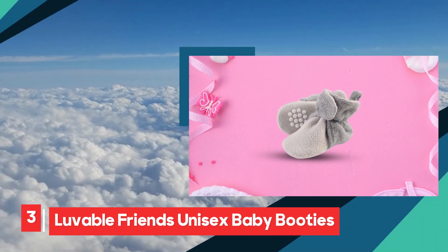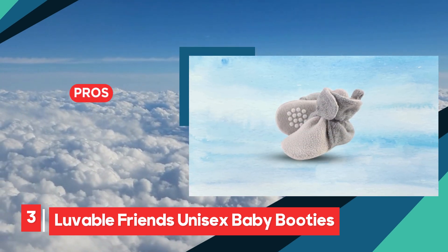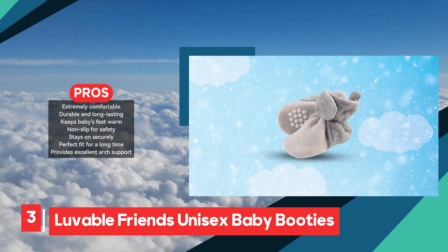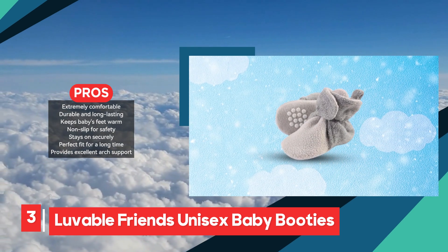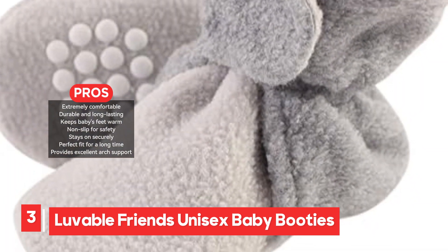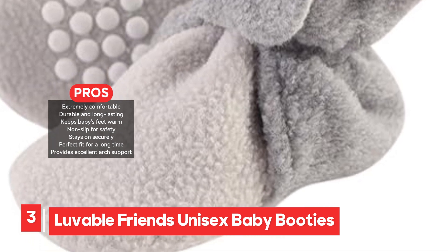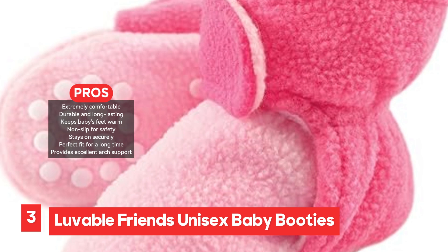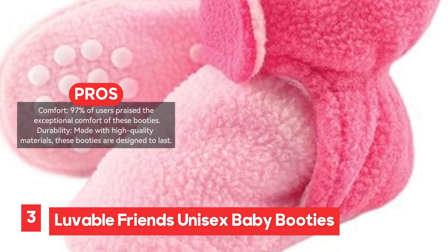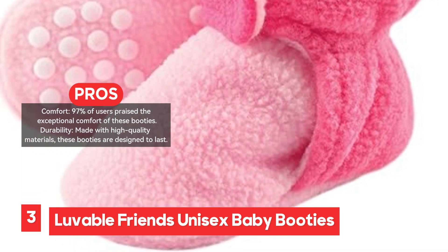The Lovable Friends Unisex Baby Booties are an excellent choice for parents seeking comfortable, durable, and warm footwear for their little ones. With 97% of users praising their exceptional comfort, these booties are made from high-quality materials that provide lasting durability while keeping your baby's feet cozy. The non-slip soles add an important safety feature, helping to prevent slips and falls as your baby moves around. One of the standout features is the secure, stay-on design, which ensures the booties remain on without any fuss, giving parents peace of mind. Additionally, the booties provide excellent arch support, offering stability for growing feet.